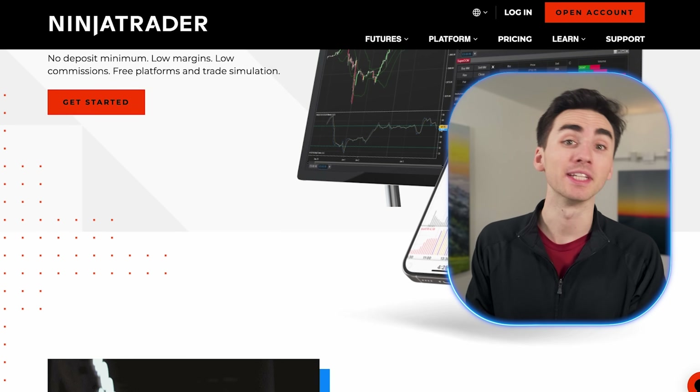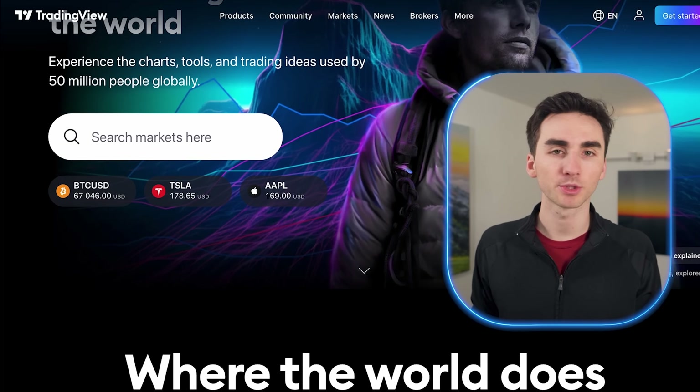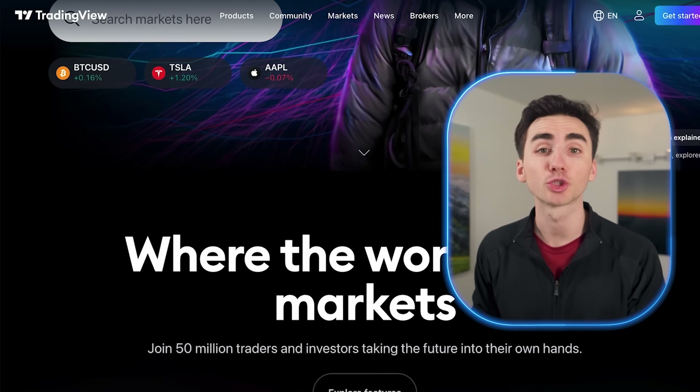The brokerage I use is called Ninja Trader, but if that isn't available in your area, the other great option available pretty much everywhere is TradingView.